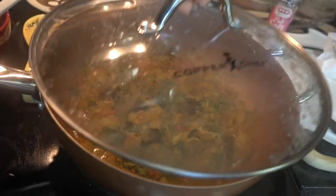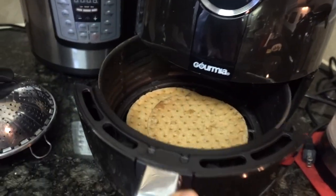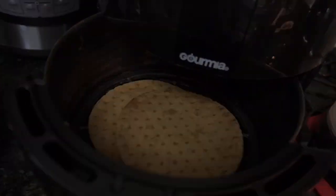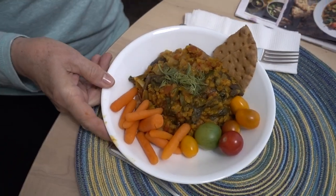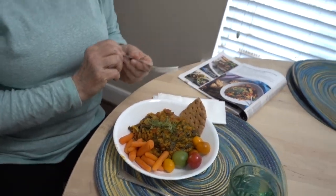That looks good! It comes with these little flatbreads that I toasted up in the air fryer — 350 degrees for 10 minutes. Oh yeah, it does look like the photo. You put the dill on for me — cool, good job! I'm looking forward to this.